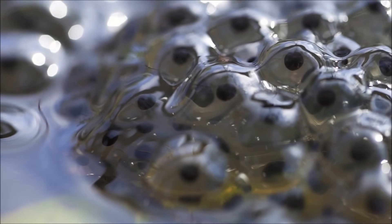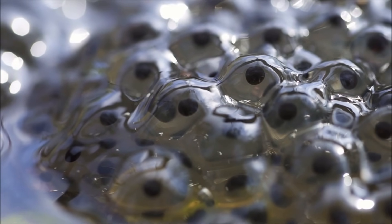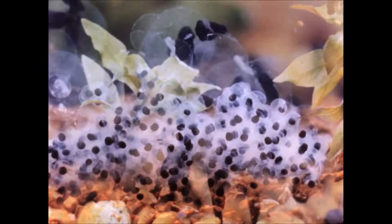Frogs typically lay their jelly-like eggs somewhere wet, often in the water. Two to three weeks after being laid, these frog eggs are ready to hatch into tadpoles.